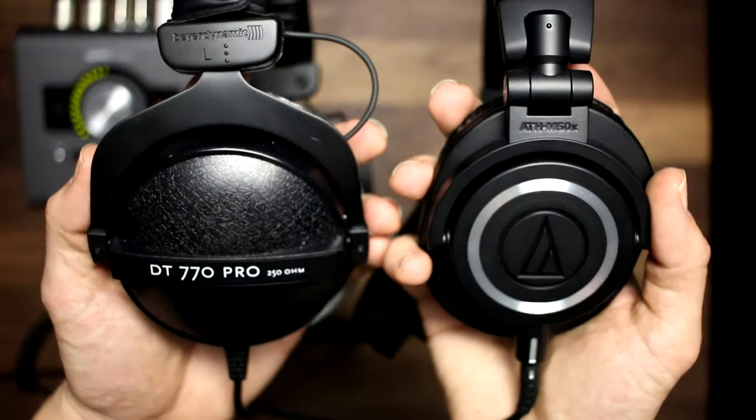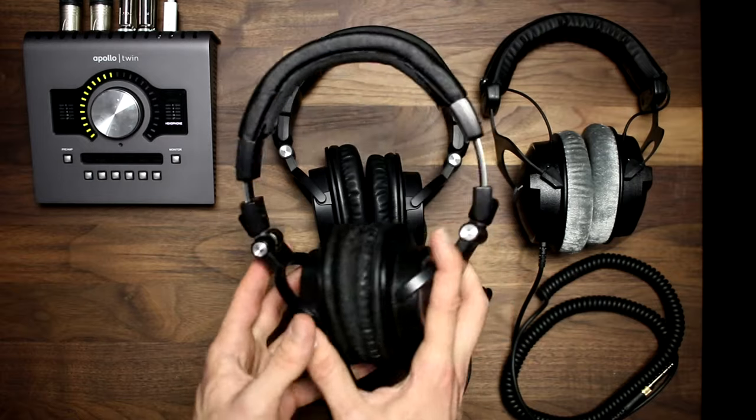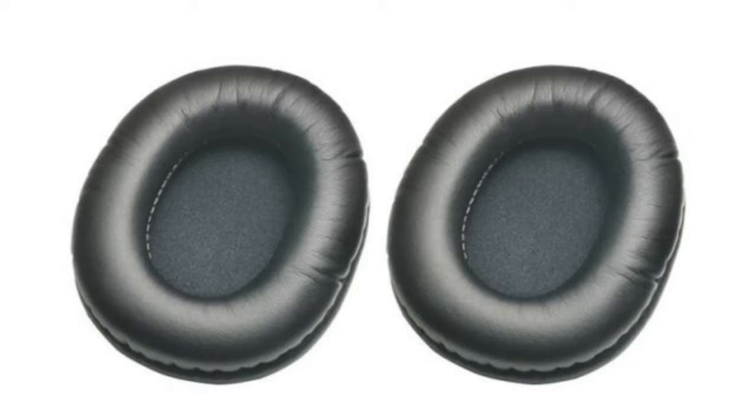First, the build quality of both of these headphones is excellent for what you pay for them. They're both made of a lightweight plastic, but that's to be expected at this price point. I've used this exact pair of M50s for the last eight years, and though they've seen better days, they still sound just like they did on day one. The material used on the earpads does start to chip away around year three or four with consistent use, but you can buy a pair of replacement pads for under $15.